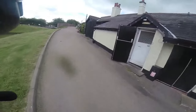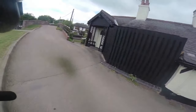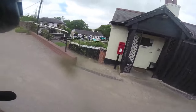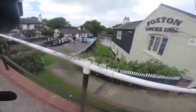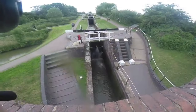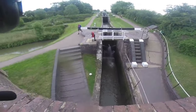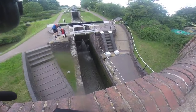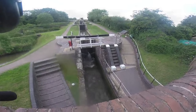This is the shop here still on the end - used to sell all the painted buckets and everything. Look, it's shut now. That's where the shop used to be; the shop's down there now. There's one of the locks - I forget how many there are. It's quite a feat of engineering, making these locks, wasn't it.